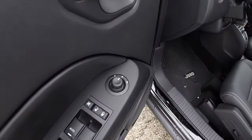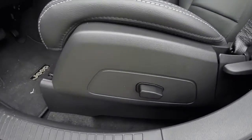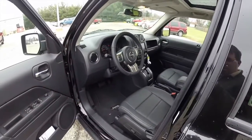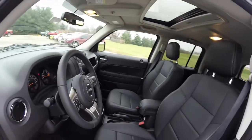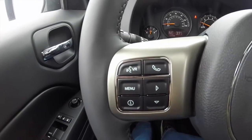Taking a look at the inside: power heated mirrors, power windows and door locks, and as mentioned before, the six-way power driver seat.